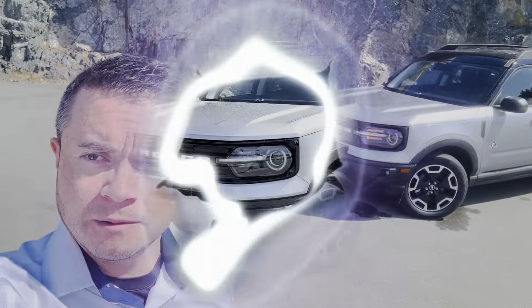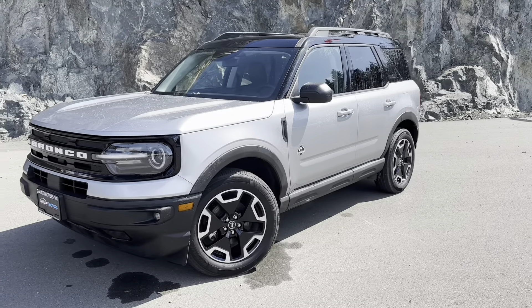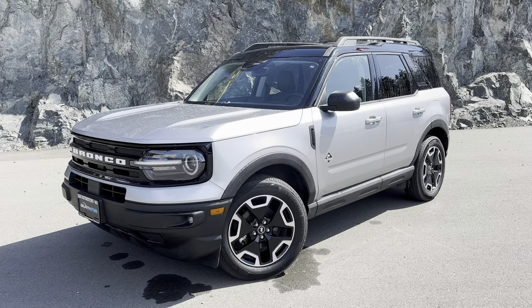It's Carl from Galaxy Motors here in Langford, BC. I've got a 2021 Ford Bronco Sport Outer Banks Edition — let's go take a look. The Ford Bronco Sport Outer Banks Edition has a three-cylinder motor, so it's going to be very fuel efficient.